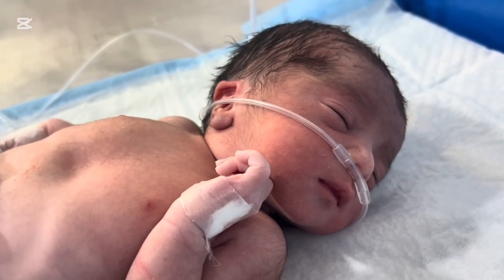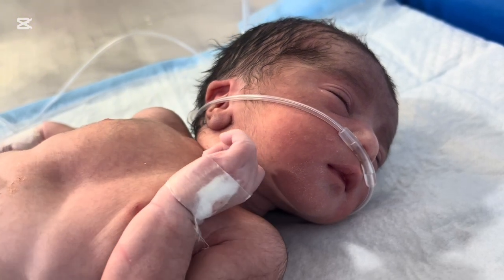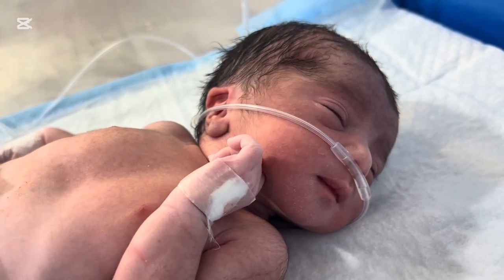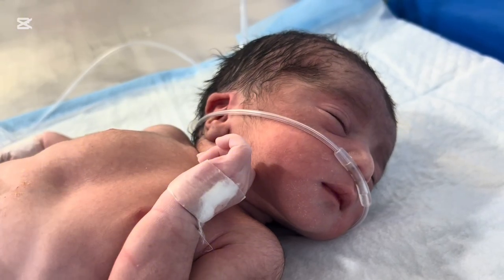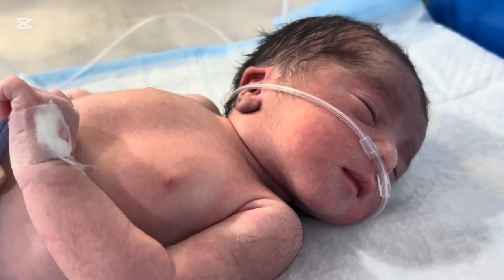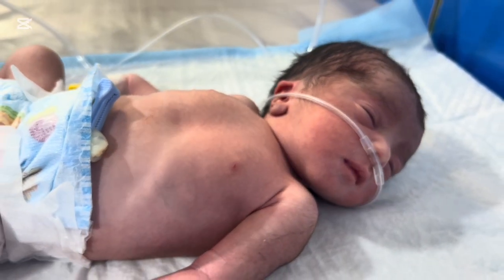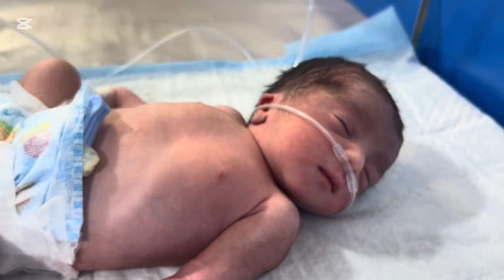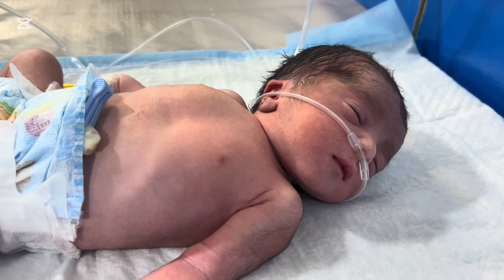Grunting is one of the most important warning signs that every parent must recognize from the very first day. If your newborn shows fast breathing, chest retractions, or a continuous grunting sound, rush to the hospital immediately. Early diagnosis and treatment can prevent life-threatening complications and ensure your baby gets the right care at the right time. This video is for education only — if you find it helpful, please share it, because this information can help other parents protect their newborns.